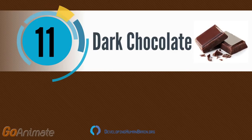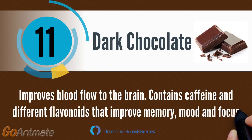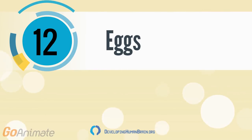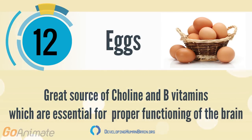Dark chocolate improves blood flow to the brain, contains caffeine and different flavonoids that improve memory, mood, and focus. Eggs are a great source of choline and B vitamins, which are essential for proper functioning of the brain.